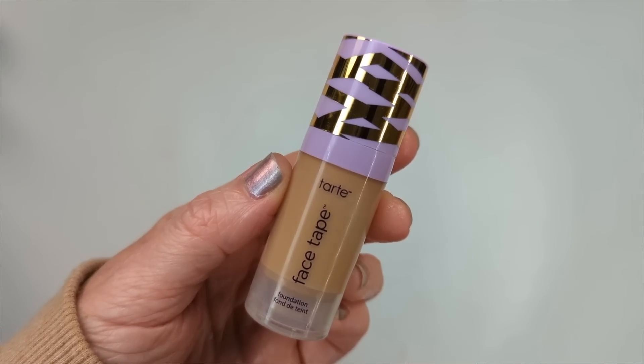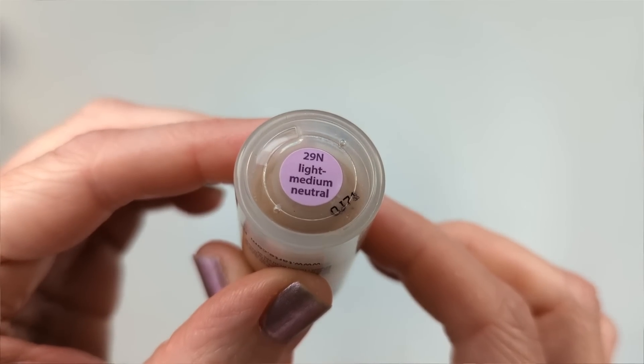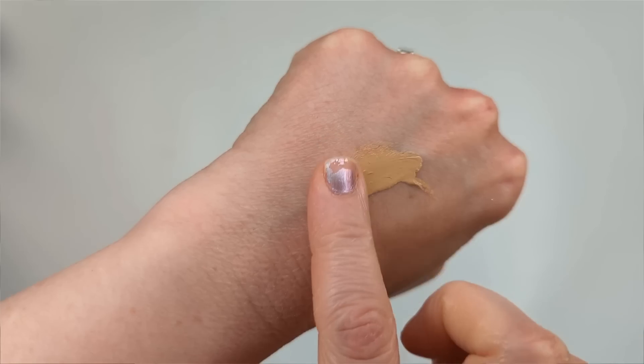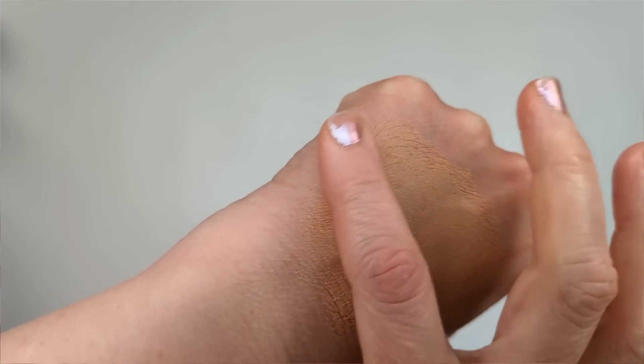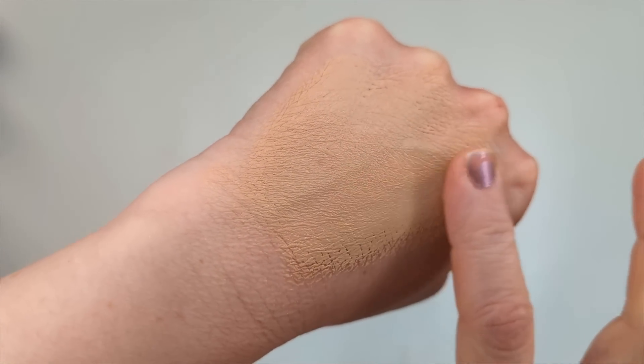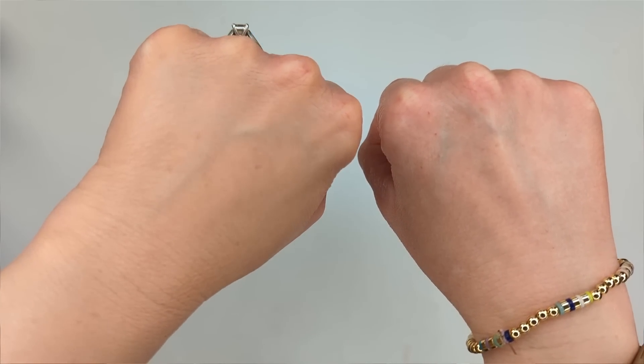I got this little sample with a Tarte order a couple of months ago. Unfortunately, it's not the right shade for me — it's a little too dark, but samples don't come in every shade so it's really more or less just to test out the formula. Tarte claims this is a full coverage foundation and the foundation version of their Shape Tape Concealer. It's supposed to have a weightless feel with a natural matte finish that supposedly never looks dry or cakey, and it has tape technology to blur and smooth the appearance of texture and fine lines. I do really like how thin this foundation feels — it's creamy but not heavy or thick.